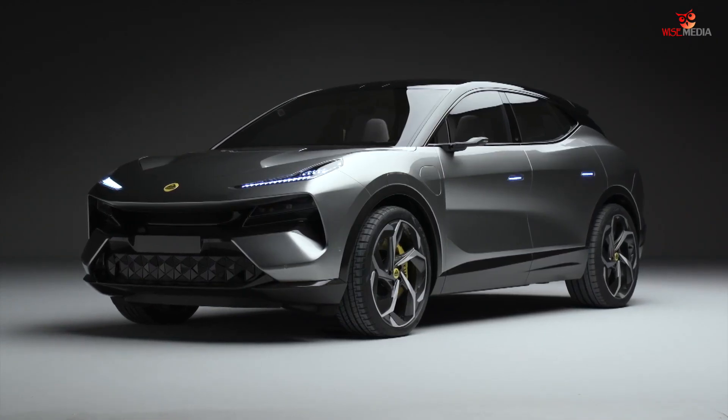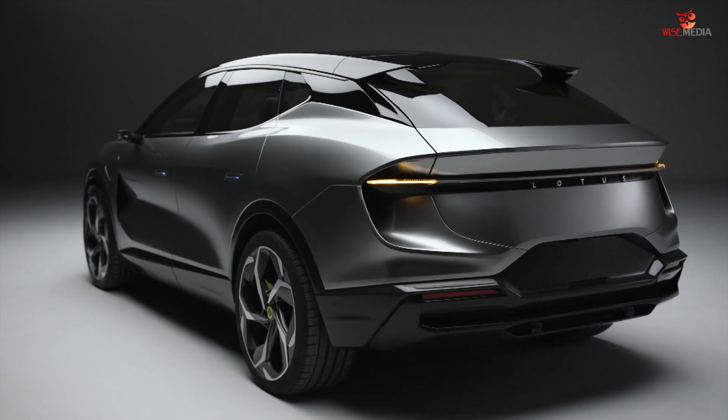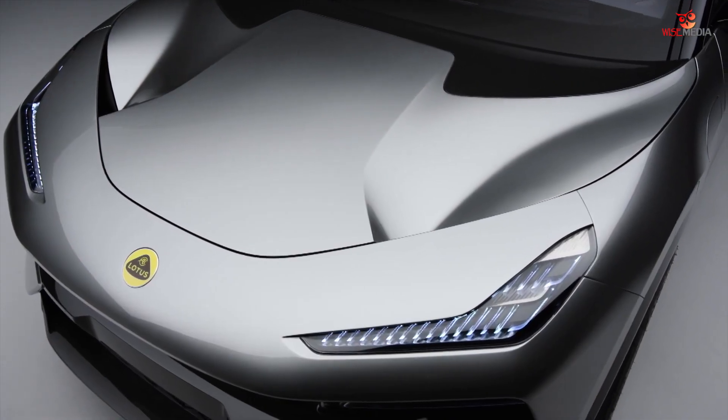We have one dynamic line that flows all the way from the sharp line at the front, through the side of the car, culminating with a light blade at the rear of the car. The sculpture of the car is really defined by the idea of it being carved by air.